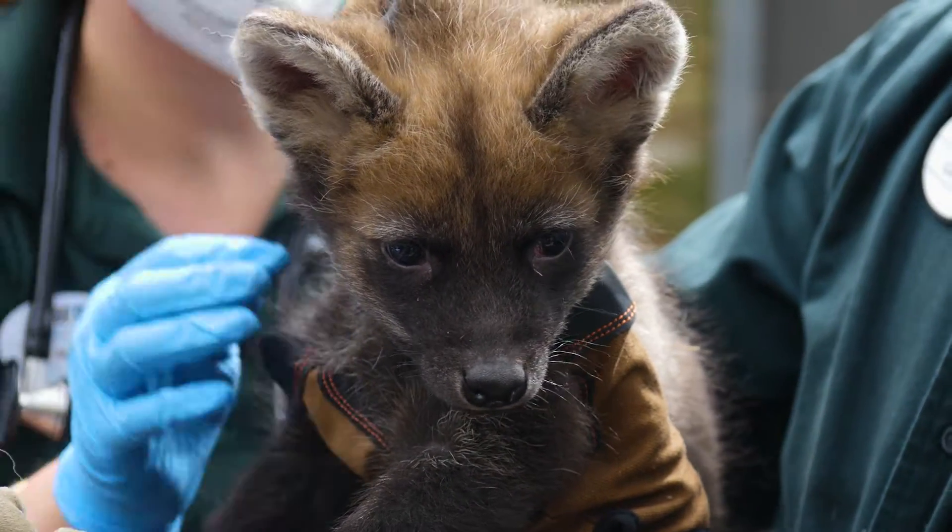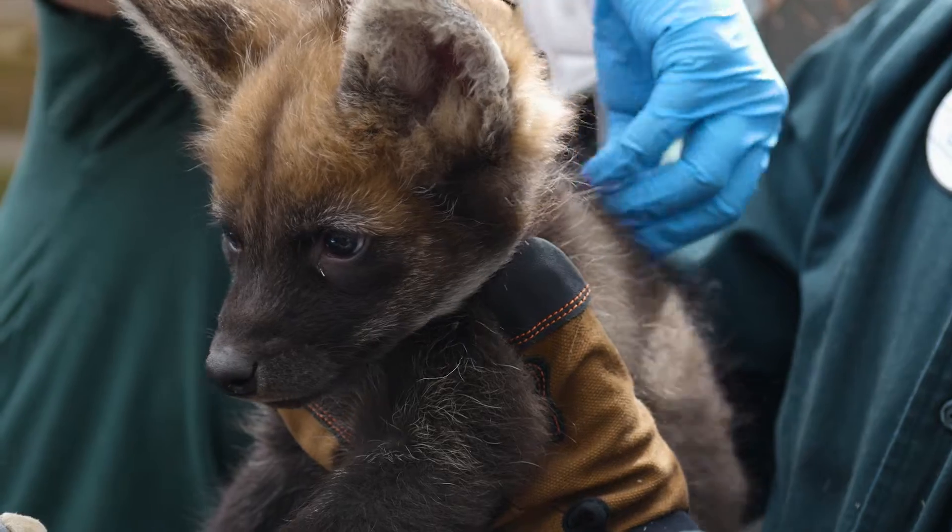We had four maned wolf pups born January 31st. They're progressing very well. We've seen a lot of really awesome milestones hit so far. They're starting to be a little more mobile, so we're getting a lot of movement outside the den box.